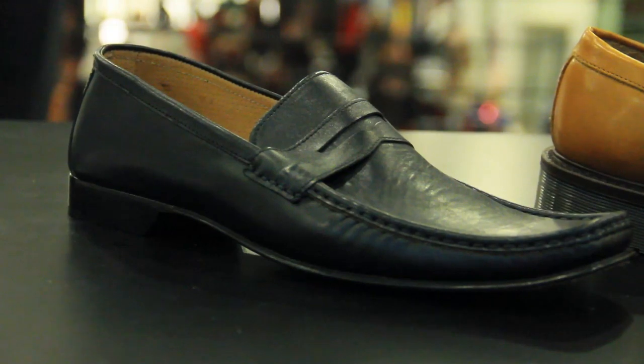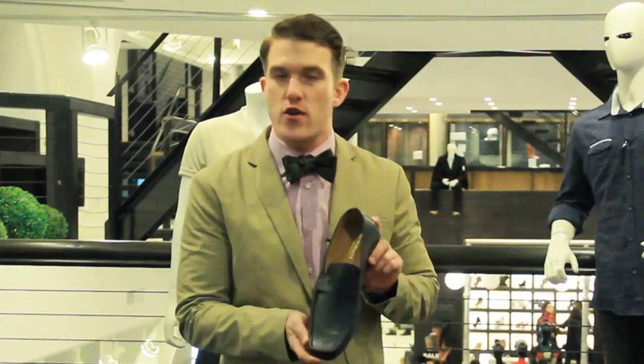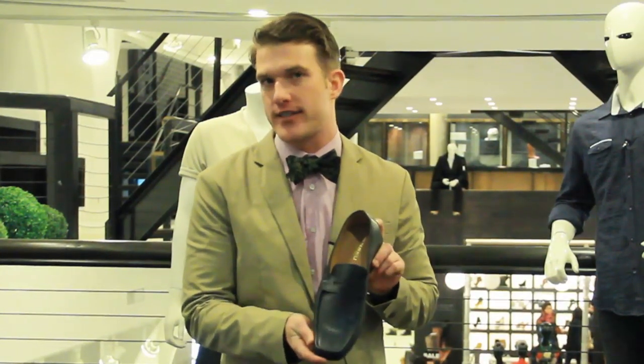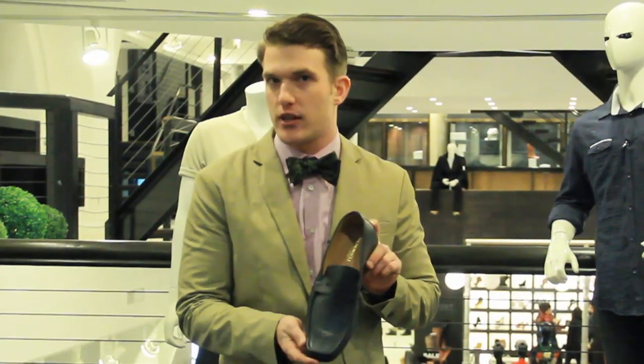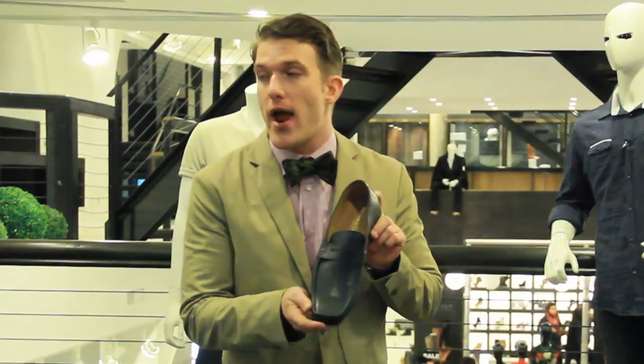For your more formal occasions, we have your tuxedo loafer. This type of loafer works perfect for your black tie events or your dress code in full effect. This is an amazing loafer that works well with your tuxedos, your suits, or any other form of wear you have in your wardrobe.